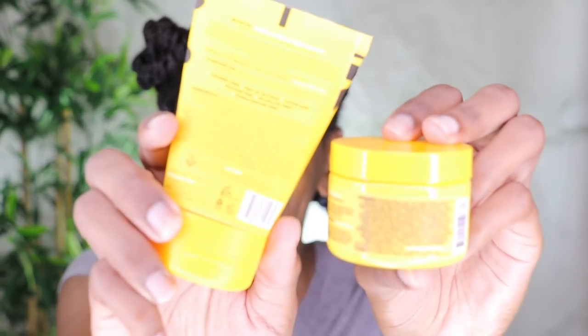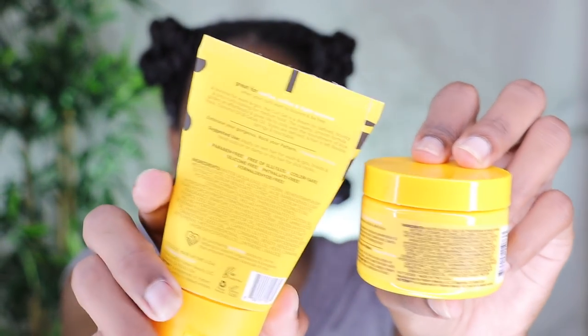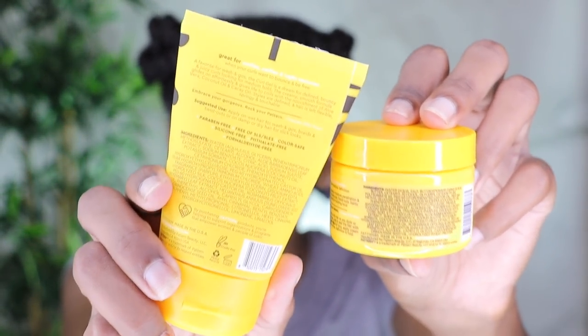I also wanted to mention that the ingredients lists on these products are kind of long. I'm trying to figure out what's longer — my receipt to the beauty supply store after quarantine, or these ingredients lists. I honestly can't tell at this point. Let me try to show y'all — it's a whole lot, okay.